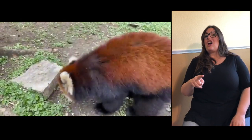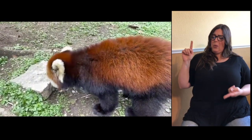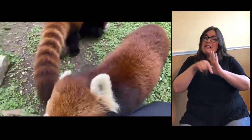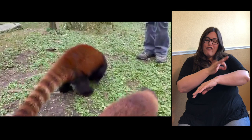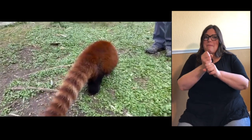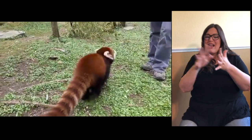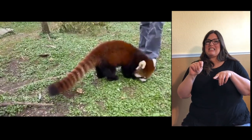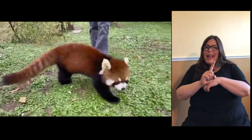These guys are endangered. Their habitat is being destroyed, and they're being hunted for their fur and the pet trade. Like I said, they make awful pets — those sharp claws would destroy your furniture. They also have a scent gland at the base of their tail and they scent mark everywhere, so that would be all over your furniture. They do not like to be cuddled, picked up, or petted at all. They do not make a good pet.